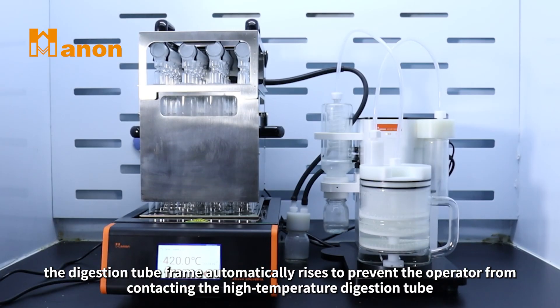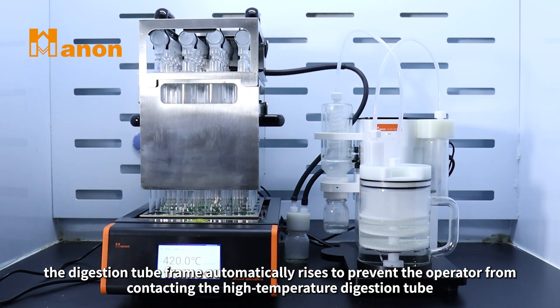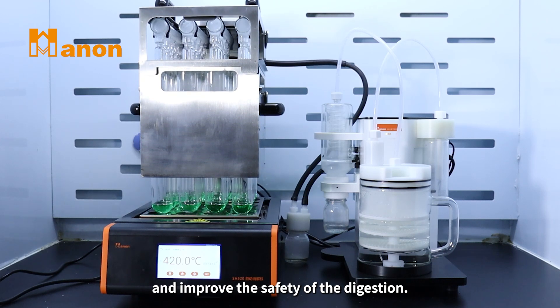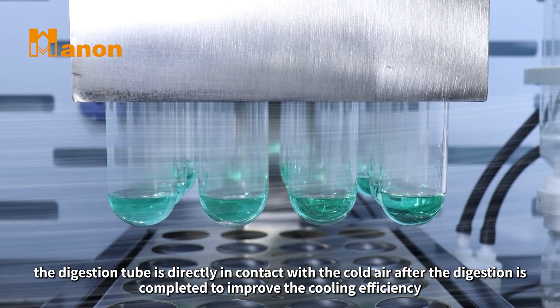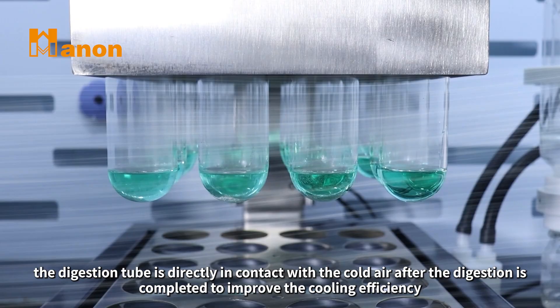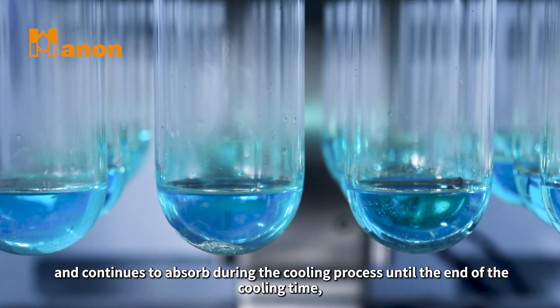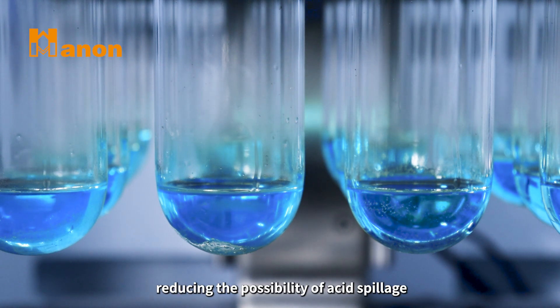When digestion is finished, the digestion tube frame automatically rises to prevent the operator from contacting the high-temperature digestion tube and improve the safety of the digestion. At the same time, the digestion tube is directly in contact with cold air after digestion is completed to improve cooling efficiency. After digestion, the waste gas collector rises together with the digestion tube rack and continues to absorb during the cooling process until the end of the cooling time, reducing the possibility of acid spillage.